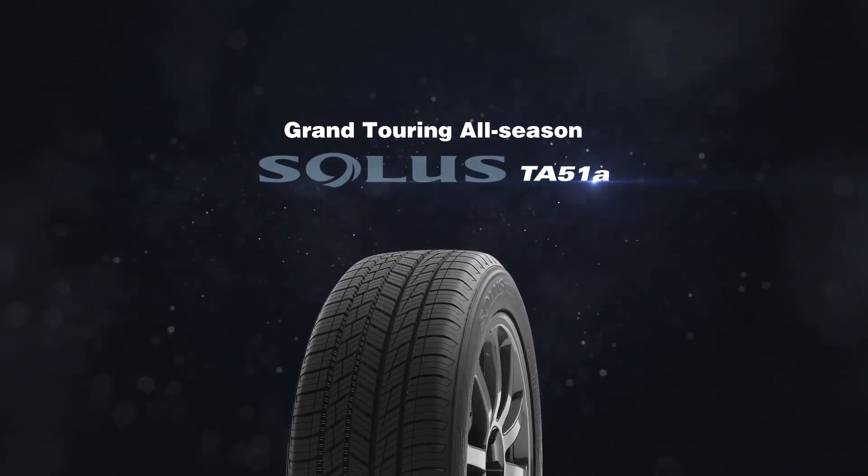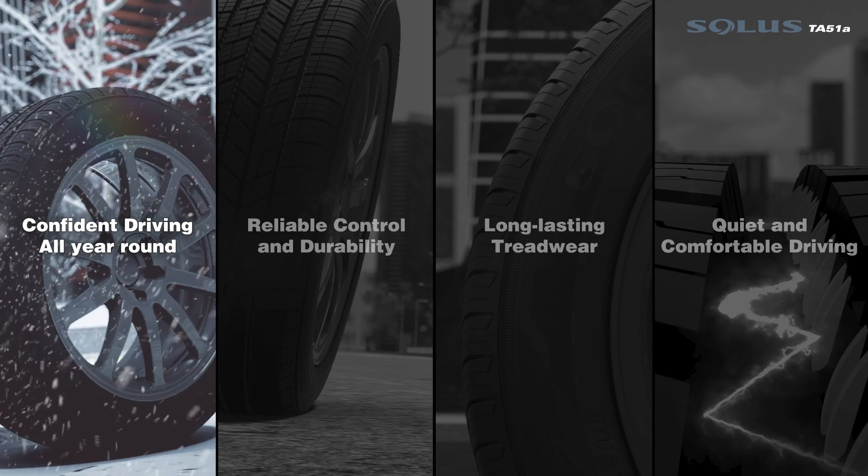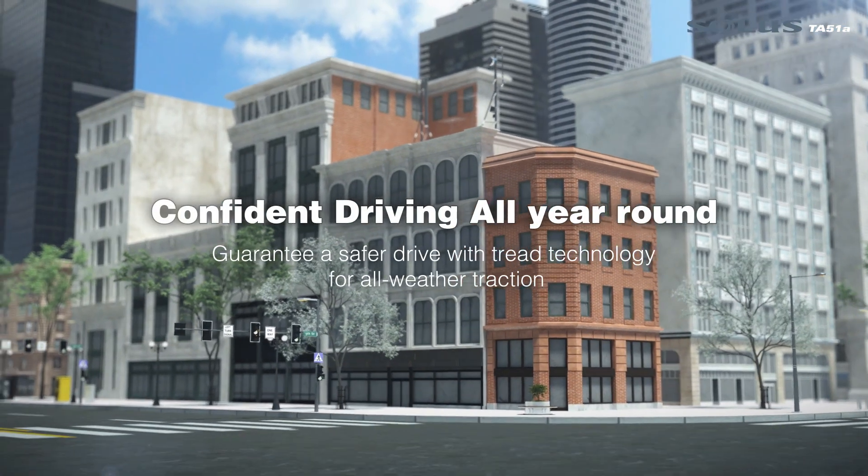Grand Touring all season. Solus TA51 — confident driving all year round.